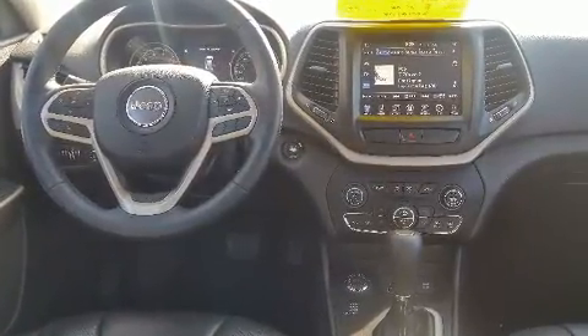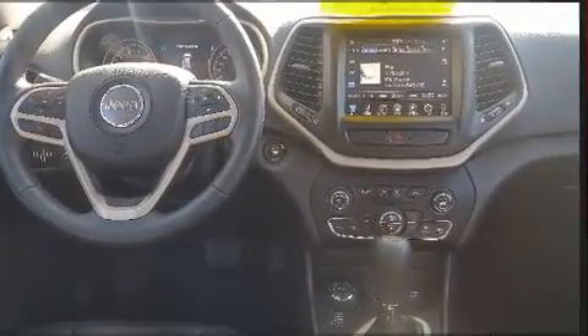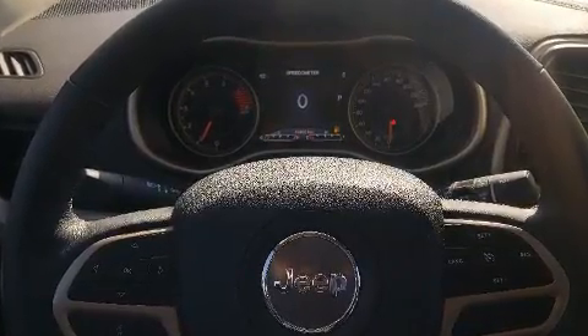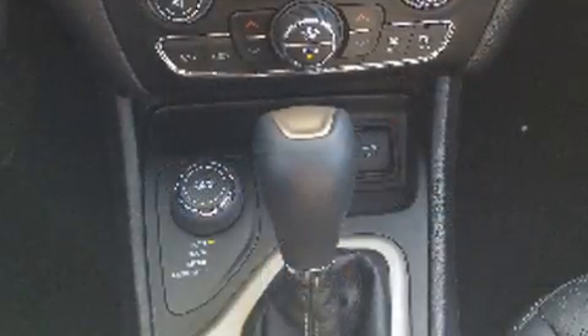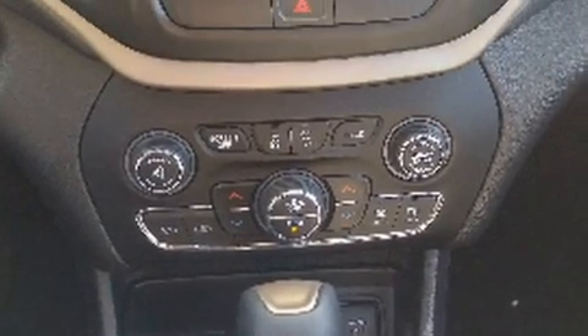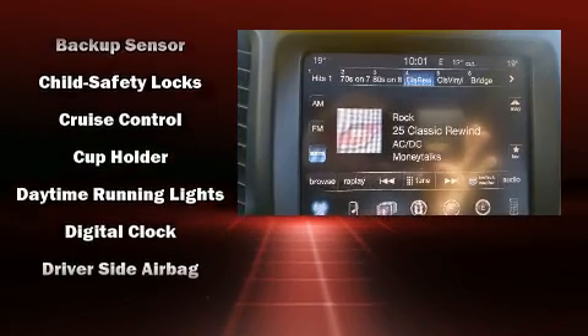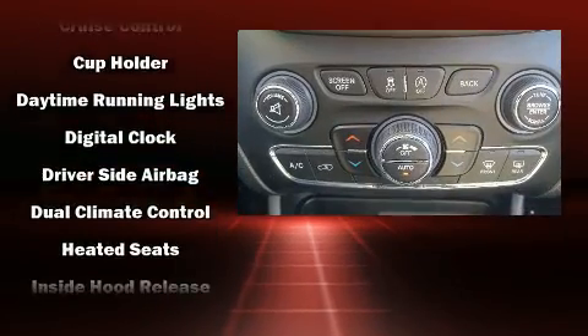Jeep infused the interior with top-shelf amenities such as front and rear reading lights, a rear window wiper, heated seats, heated steering wheel, and leather upholstery. With high-intensity discharge headlights illuminating your path, you'll always appreciate maximum visibility.